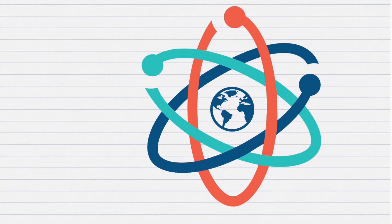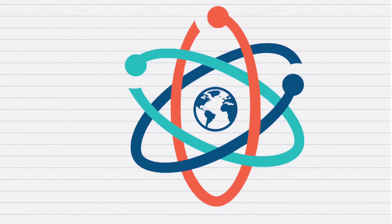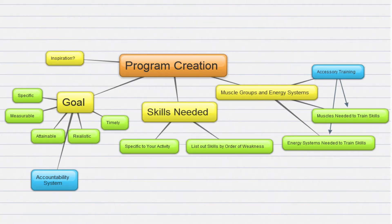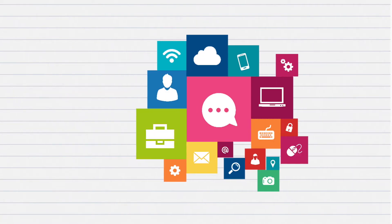Like all sciences, computer science is more theoretical rather than practical. It focuses on how a program or software is made, rather than where it will be used and how it will be used.